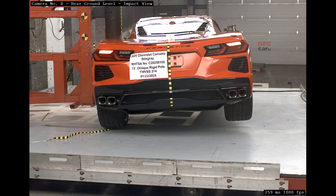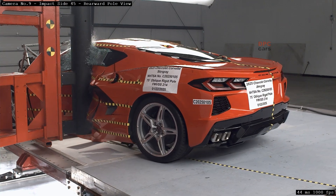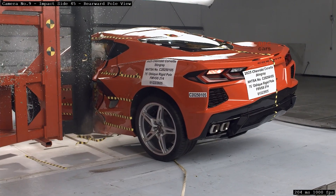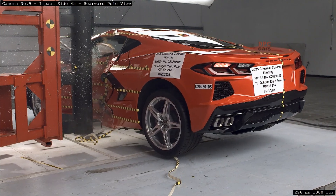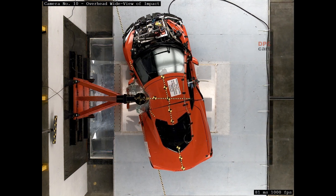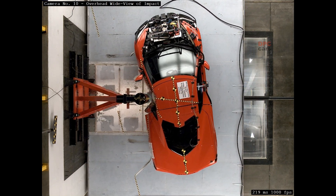This evaluation focuses on how well the Corvette's side structure manages intrusion and how quickly the restraints react. The door ring, sills, and floor pan are designed to route energy away from the chest and pelvis, while the curtain and thorax airbags have a split-second window to create a safe space between the occupant and the intruding pole. The timing matters as much as the force — deploy too early or too late and the protection drops.